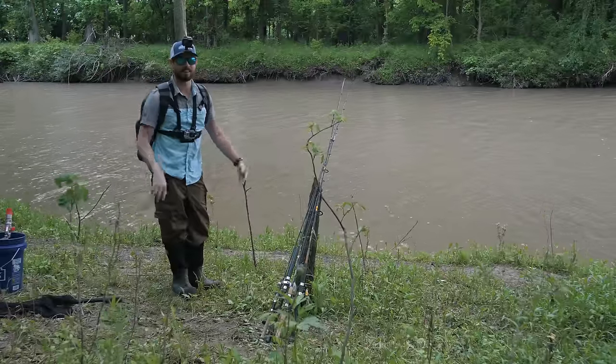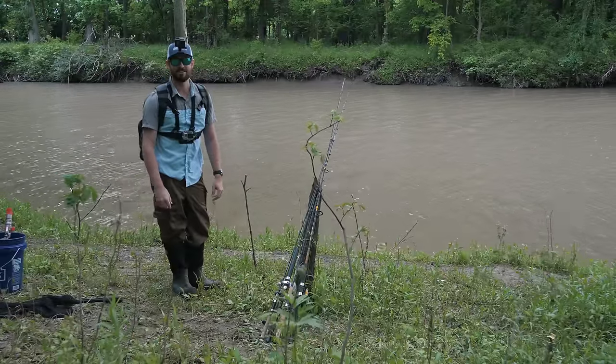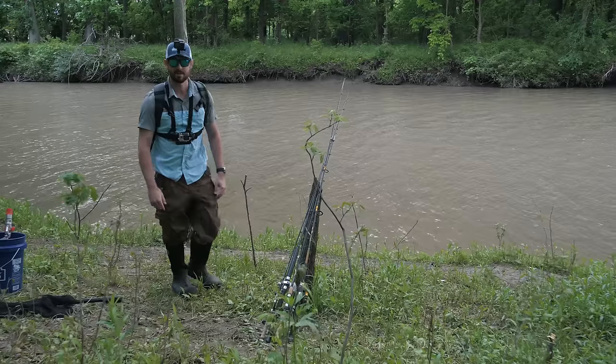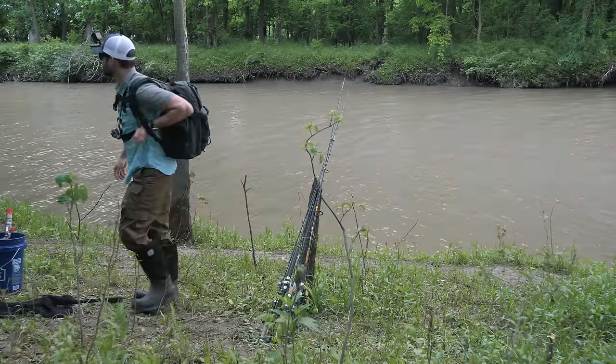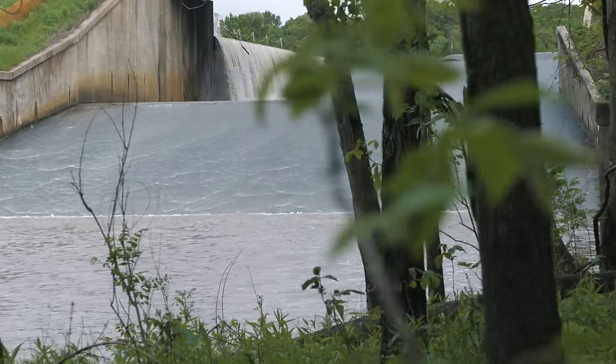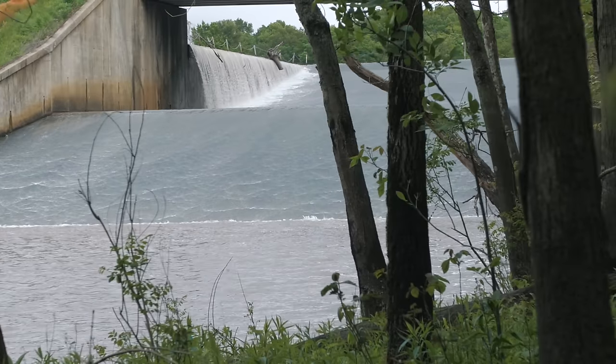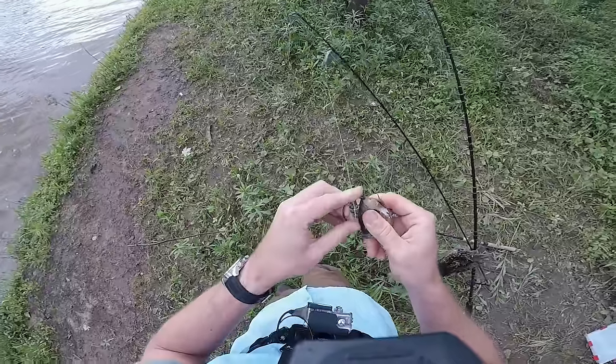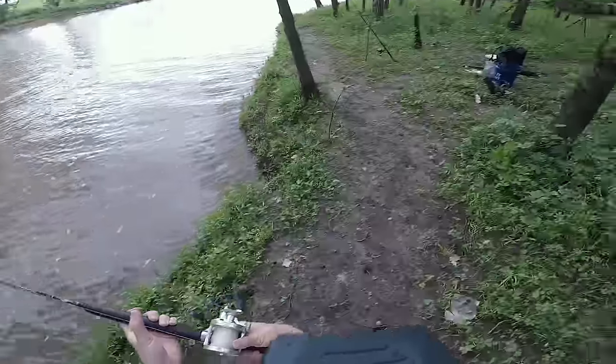I could see catching and keeping them for food, but just cutting their heads off and tossing them on the bank — so stupid. Anyway, let's start fishing for bait. I brought a few different options: some bluegill, some cut-up Asian carp, some drum, and of course some night crawlers, so I'll be trying a variety of things to see what the fish want.